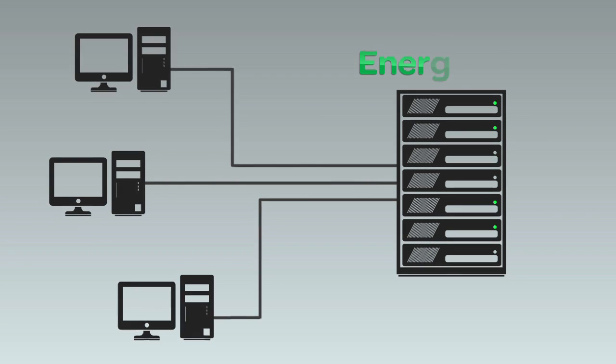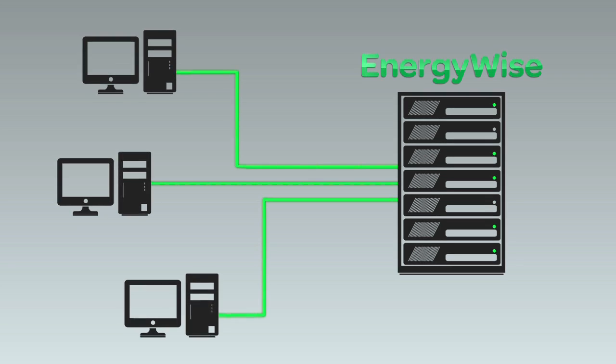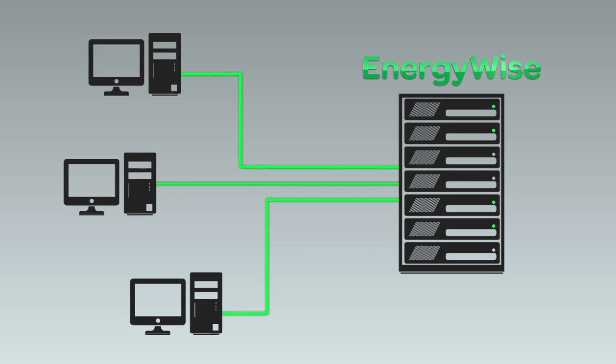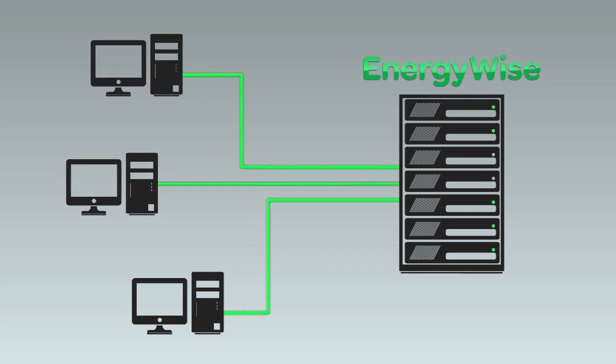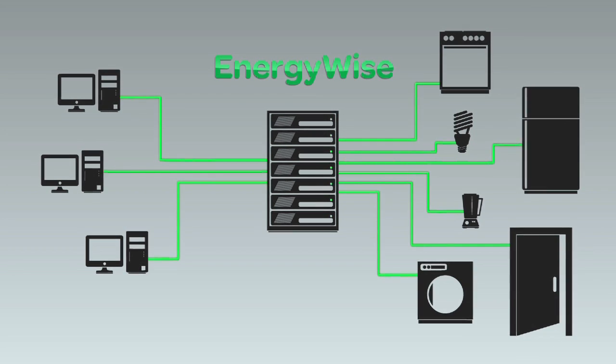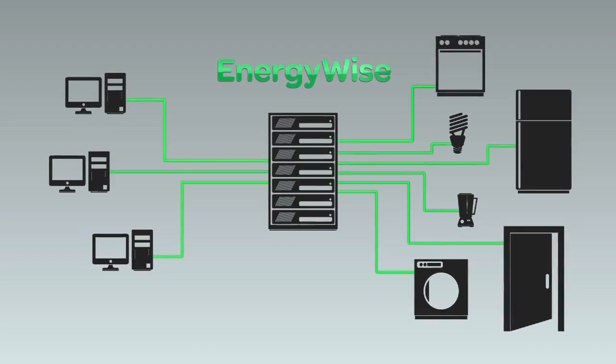Energy Wise Suite is a platform that sits within the existing IT network, and from there monitors every single IT device that's in the network. The Energy Wise Suite is unique in that it doesn't need any software rolled out across the network, it doesn't need any additional hardware, and because of that it's very easy to install, to configure, and to maintain going forward. But when we start integrating that with the Schneider Electric products, that's where it really comes to life.